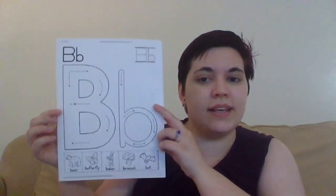Hi guys! It's Miss Val from the North Brunswick Public Library. Welcome to Alphabet Soup! It's a very special story time where we focus on a letter of the alphabet. Today's letter is... do you know it? B!